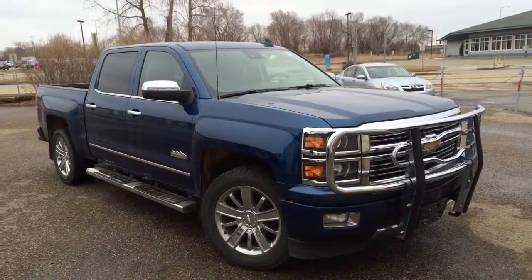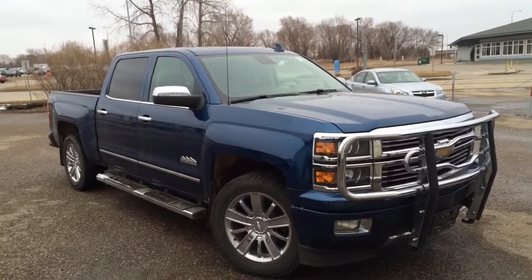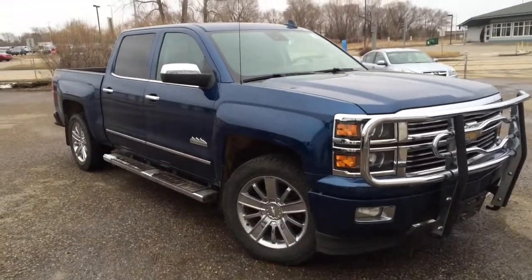Hi, this is Jeremy at Cooper. That 2015 High Country that you're wondering about — I just happened to find this one over at the detail center. I was looking at it for a while.